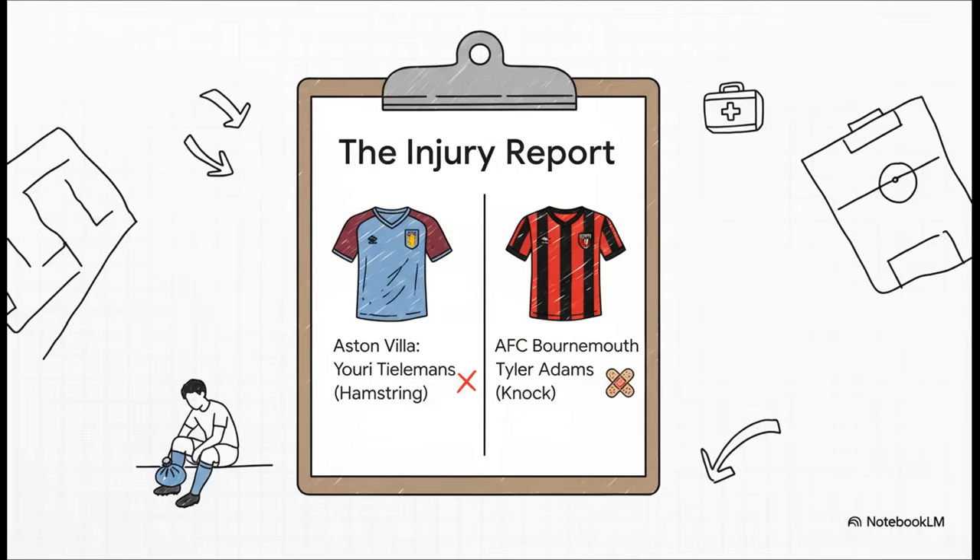But here's the thing: the model doesn't just stop at ELO ratings. It looks at what's happening right now. A team's only as good as the players on the pitch, and we see some major injuries for both sides. Key guys like Youri Tielemans for Villa and Tyler Adams for Bournemouth are out. That stuff matters.